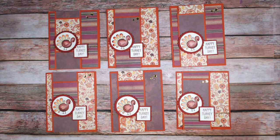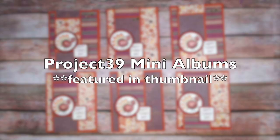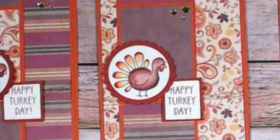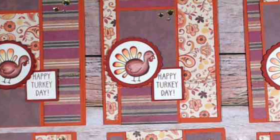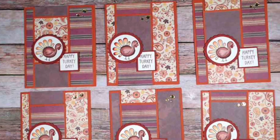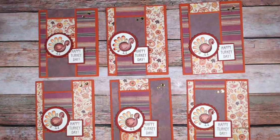This next set from Debbie of Project 39 Mini Albums might look familiar — she was actually the featured set in the thumbnail. She has made some Thanksgiving cards with this month's layout and I am loving that little turkey.